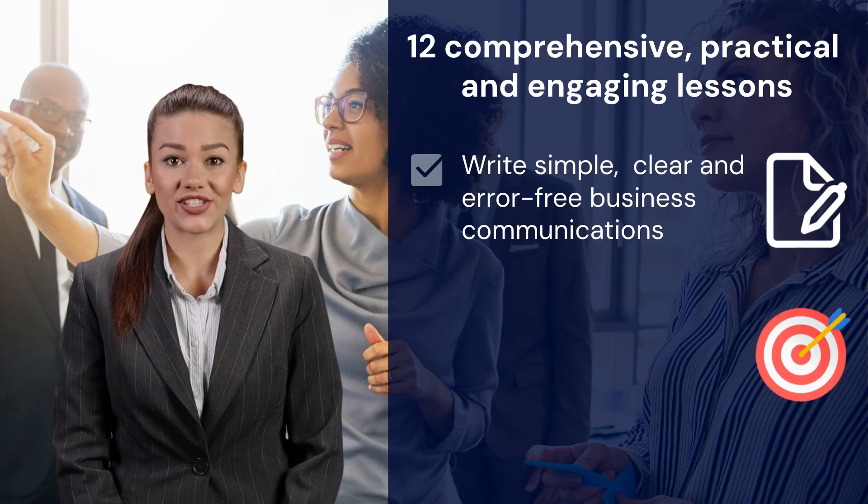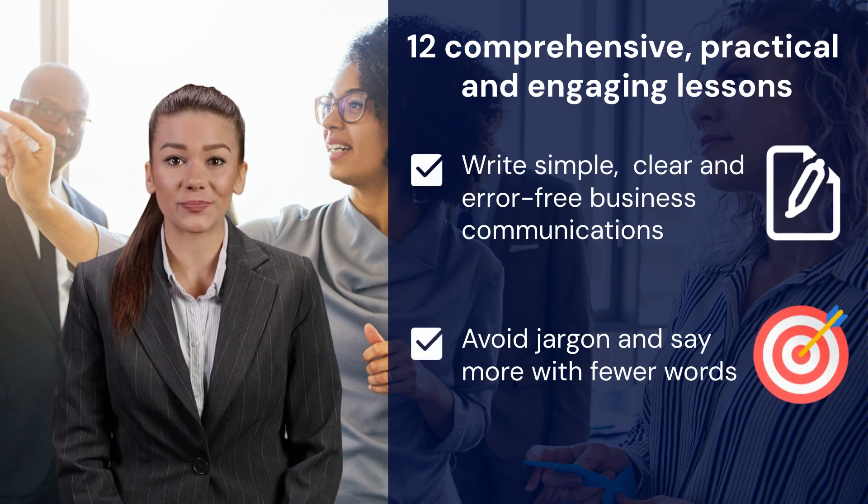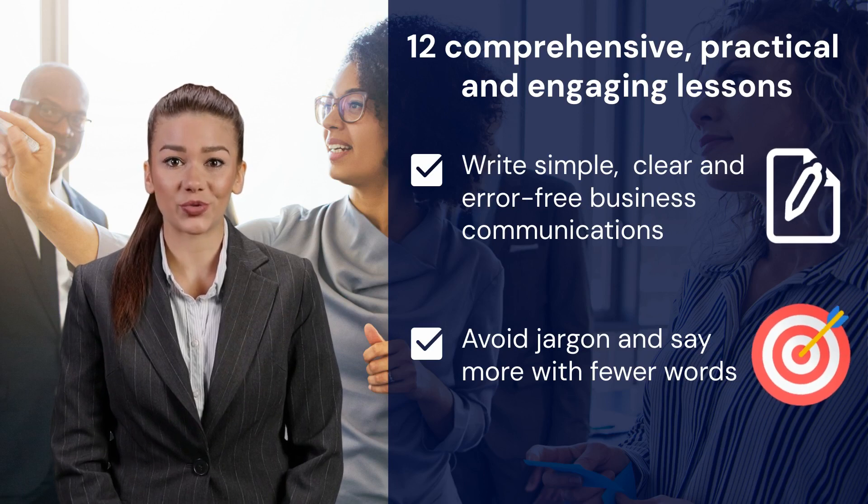Each lesson on this flexible course is expertly designed to unlock your potential and equip you with up-to-date practical skills. You will learn to produce simple, effective and error-free business communications, avoid jargon, and say more with fewer words.